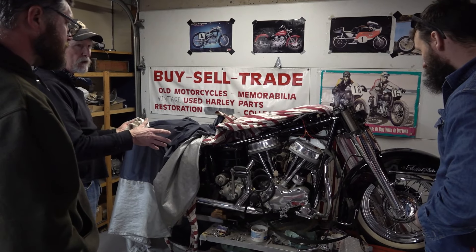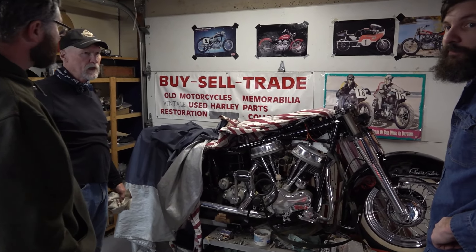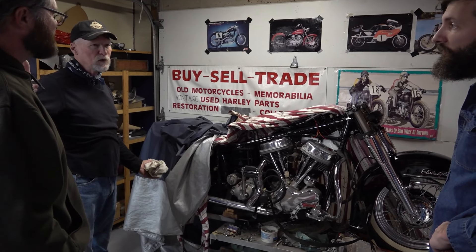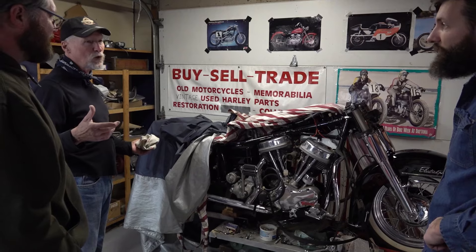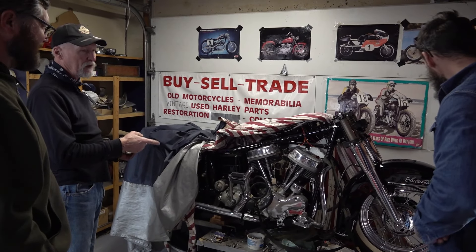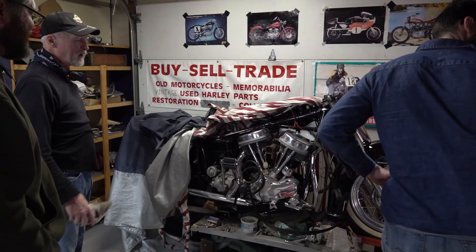I was really hot on getting this bike done, and I went to see my first vintage race down in Daytona and got hooked while I was down there. I started buying parts — that was in 1992. And you've been hooked ever since. Yeah, and this bike's been on the stand ever since. So I'm determined to get it done this year.